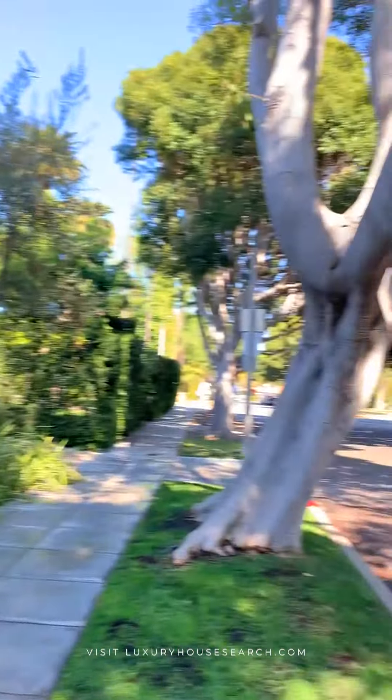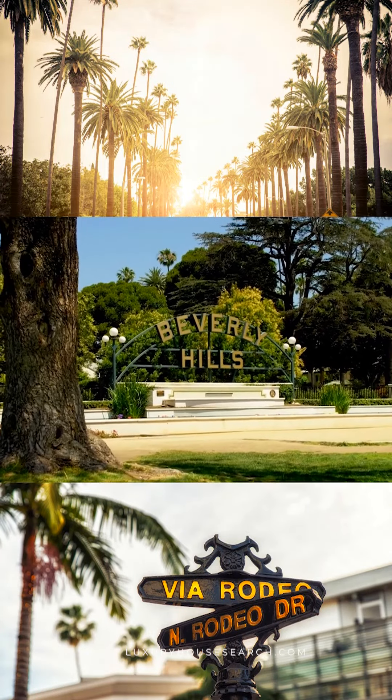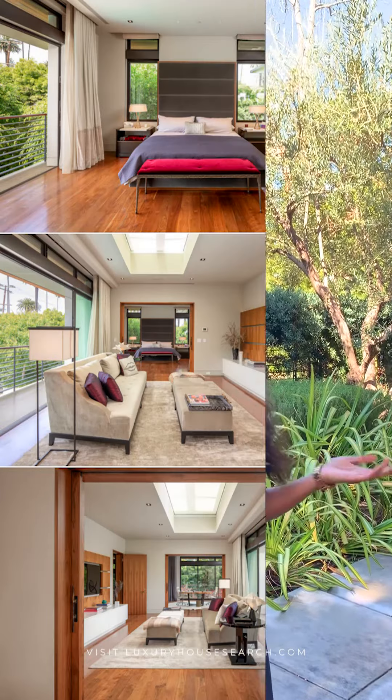The Beverly Hills sign is literally right there. So you have it all. This is Beverly Hills Flats. You have Romeo Drive where it's a lot of shops and restaurants. It's a very, very safe neighborhood and I highly recommend this.